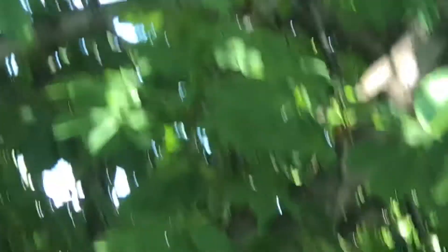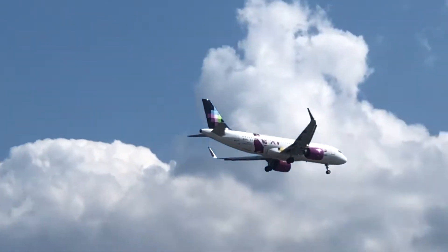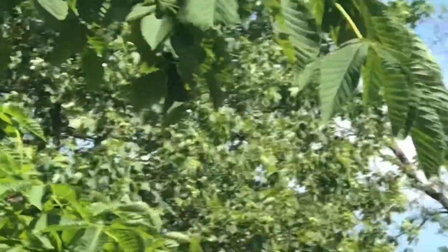That looks great — Polaris flight 946 arriving in from MLM, Morelia, Mexico. And that's a 15-year special delivery — that looks beautiful — a Cessna 750 Citation X.